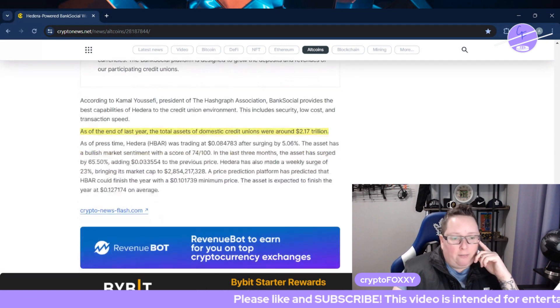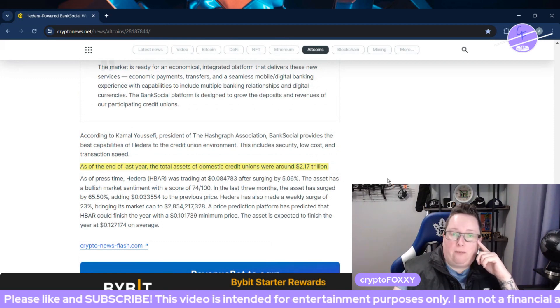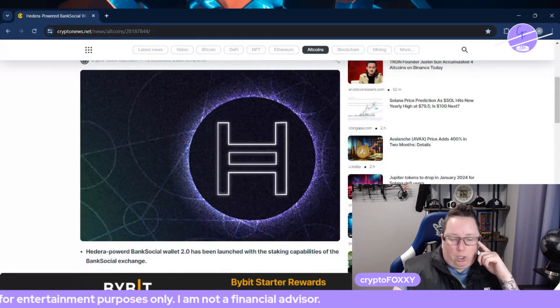At the end of last year, the total assets of domestic credit unions were around $2.17 trillion. That's really bullish for Hedera, diving into the whole collaboration with the credit union side of banking.